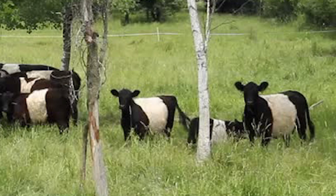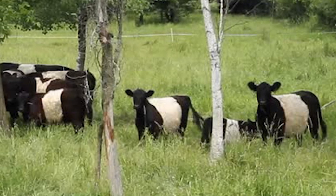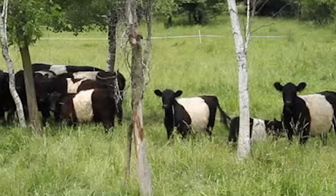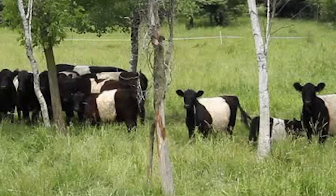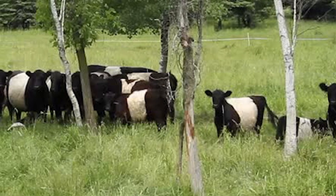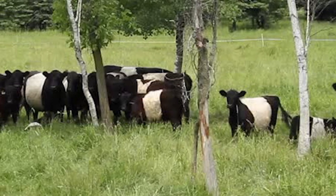Galloway cattle are indiscriminate browsers and are well suited to marginal land, and will graze coarse grasses and forbs other breeds would shun. They are able to maintain a good condition on poor pasture and produce high quality beef on grass alone.